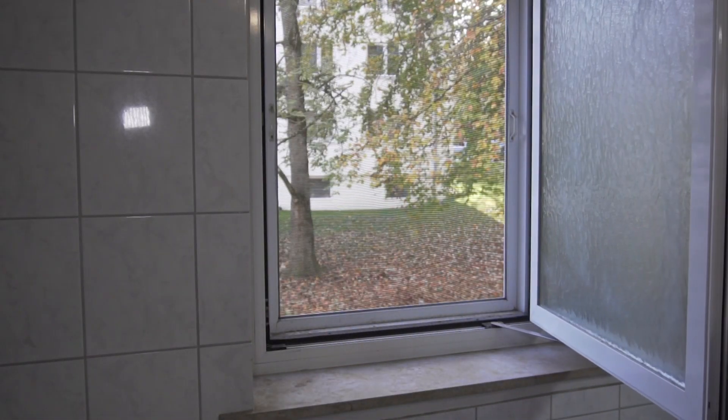If you have a window in your bathroom, it is important for you to open it after you shower to reduce moisture and prevent mildew.